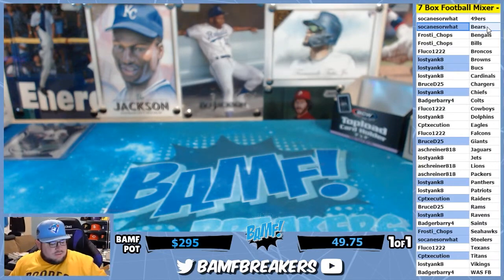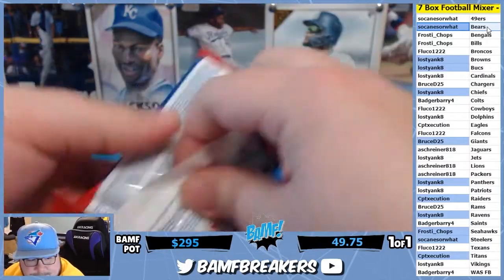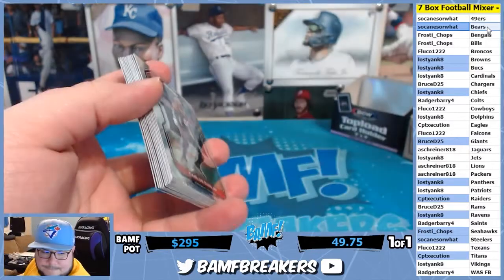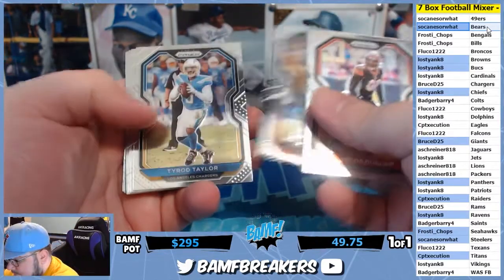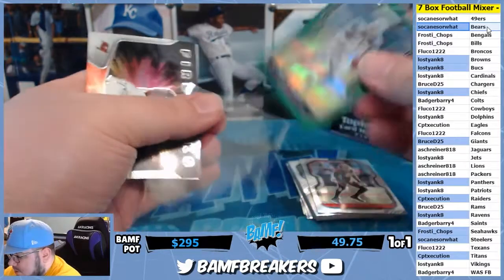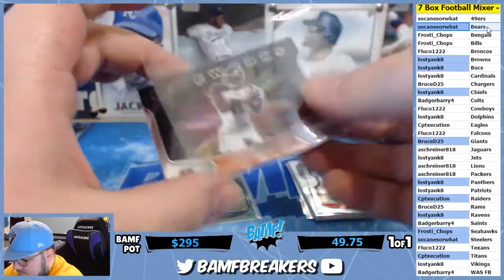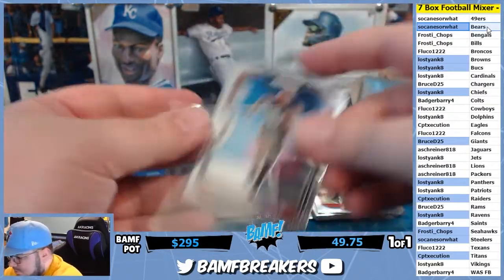Gotta look stuff up on eBay and look at the sold auctions, because that stuff changes so crazily. All right, Emmett Green — come on. Godwin Fireworks — oh, there we go. That man's a Super Bowl champ — Antuan Winfield Jr., baby!